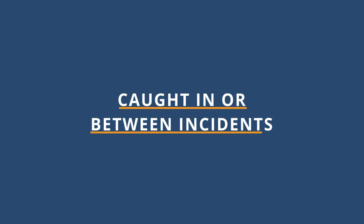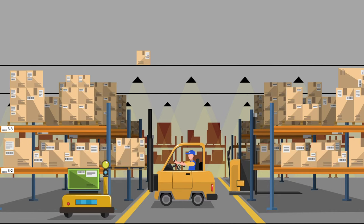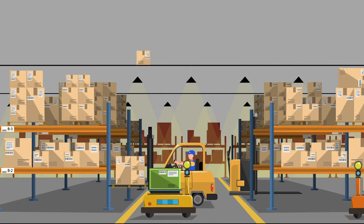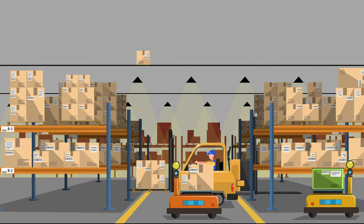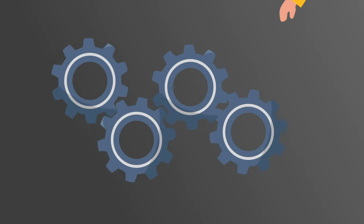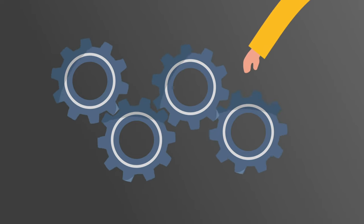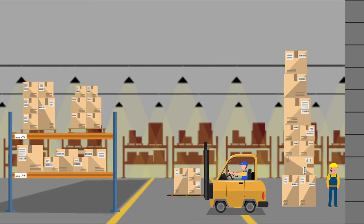Caught in or between incidents can be similar to struck by incidents, but the difference is that an individual or a specific body part is caught between a moving object and an object that is stationary. Some examples would include getting a hand caught in moving gears, or a stack of materials shifting and pinning a worker against a wall.